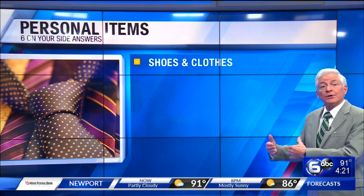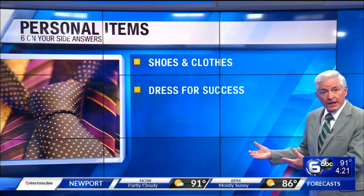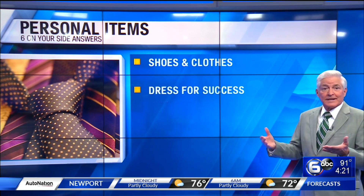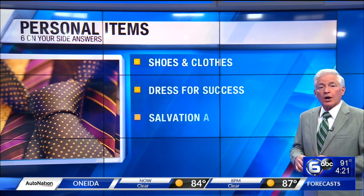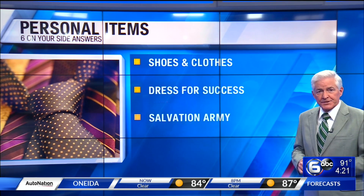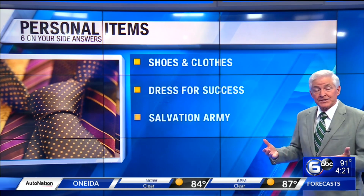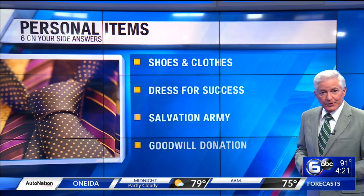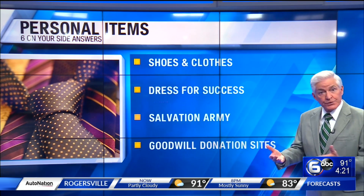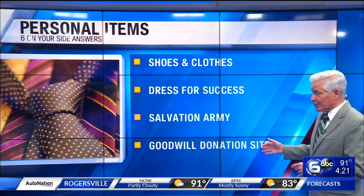If you have professional clothes or shoes that are in good shape, donate them to organizations that can help low-income people get a leg up in their career. Dress for Success and Career Gear are two non-profit organizations where you can donate men's and women's clothing. The Salvation Army or Goodwill are places where you can offer your shoes or clothing to folks who really need them.